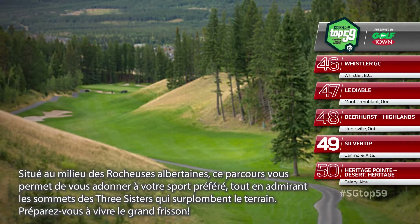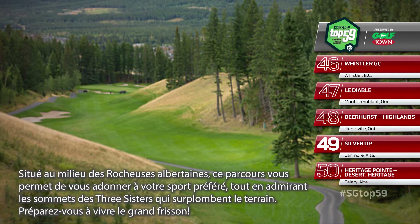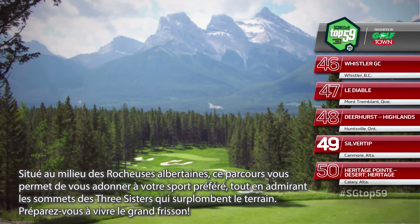Amid the Alberta Rockies, Silver Tip is as dramatic a golf course as there is in this country, with the Three Sisters mountain peaks towering high above you as you play.